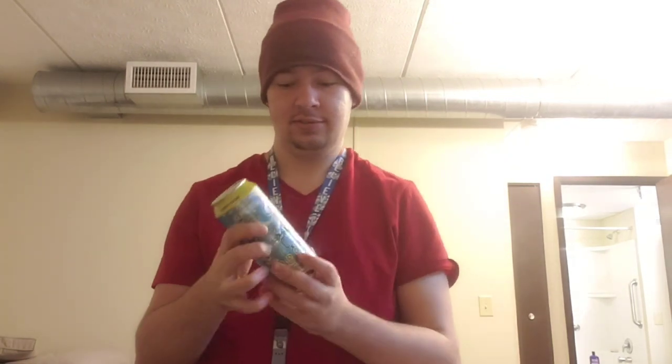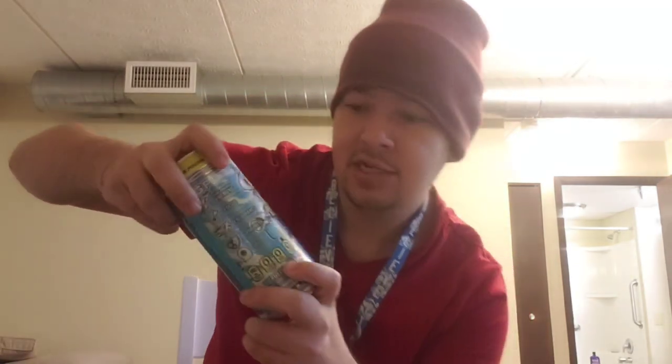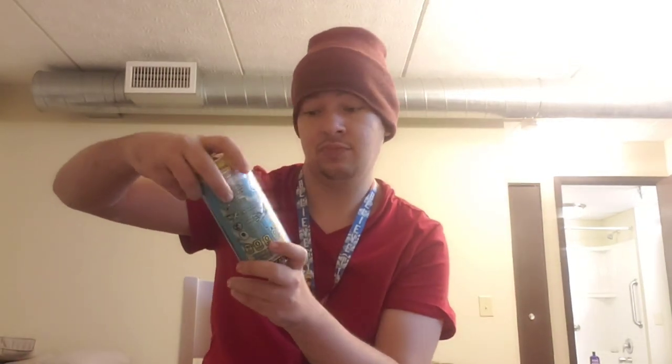A Drive — we are gonna be reviewing G Fuel Shiny Splash. Sorry it's a bit late; it got here one day after the DLC came out, so we're reviewing it today. It has a little A Drive avatar on it and some sparkles. Here's a good look at the can real quick.